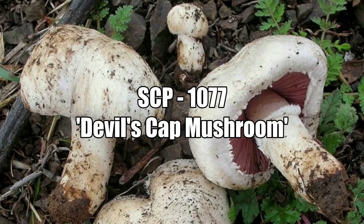SCP-1077 does not present overtly anomalous properties unless its spores are inhaled. While anomalous effects are present in animals, they are most notable in humans. When its spores are inhaled in sufficient quantities, SCP-1077 has a roughly 70% chance of inducing systemic mycosis of the respiratory tract, although this is greater amongst those with compromised immune systems. The spores settle in the throat, windpipe, and lungs, and begin to grow.